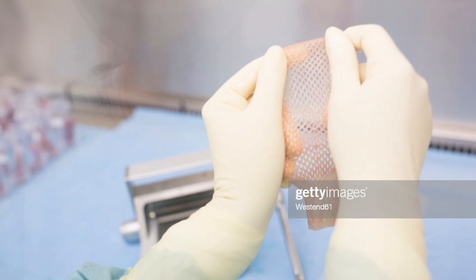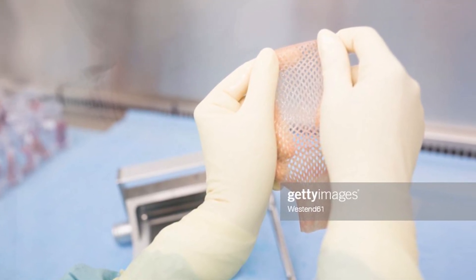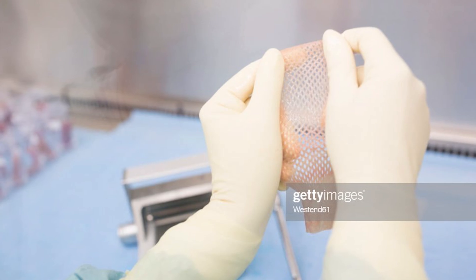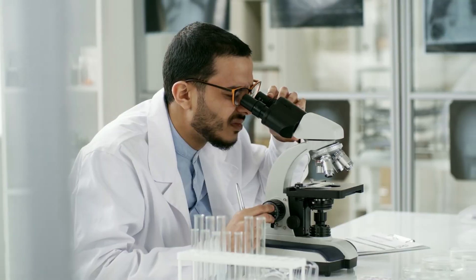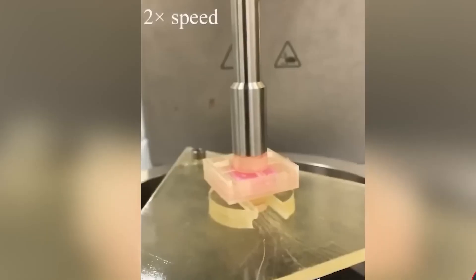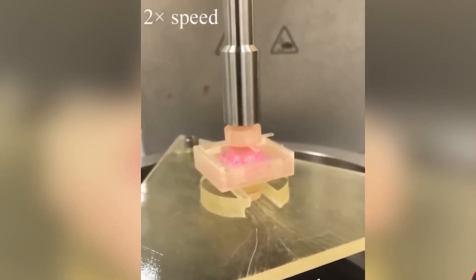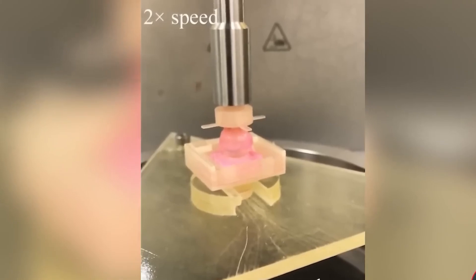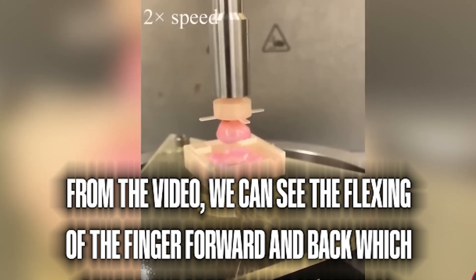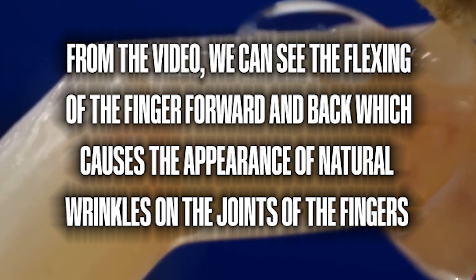Previously, scientists developed skin grafts, which were sheets of skin that could be sewn together for use in reconstructive surgery. Initially, the scientists submerged the robotic finger in a cylinder filled with collagen and human skin fibroblast solution. They coated the surface of the finger with a layer that functions as a primer for paint and forms a flawless link for the following layer of human cells. From the video, we can see the flexing of the finger forward and back, which causes the appearance of natural wrinkles on the joints of the fingers.